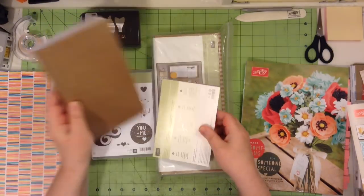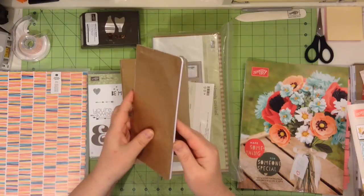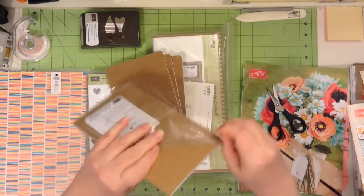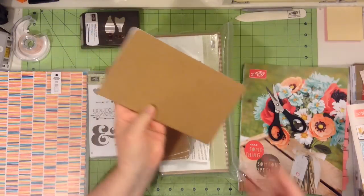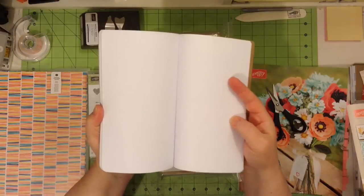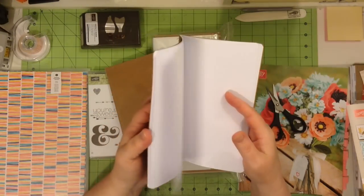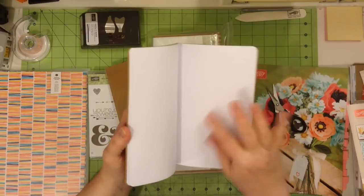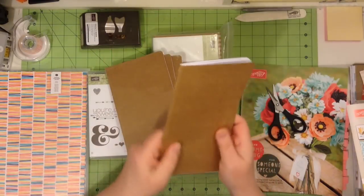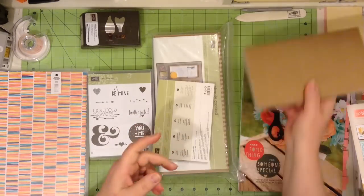Next I want to show you — remember those journals that we were able to get in the annual catalog? Well, in the occasions catalog they have a large version. Let me open this up here for you. They are all nicely stitched, which I really like, and it has that graph paper in there. I really like the graph paper because you can use it for writing, for making little sketches, or divide up your page. It's a really good sturdy cover, so it's nice to have a large version.